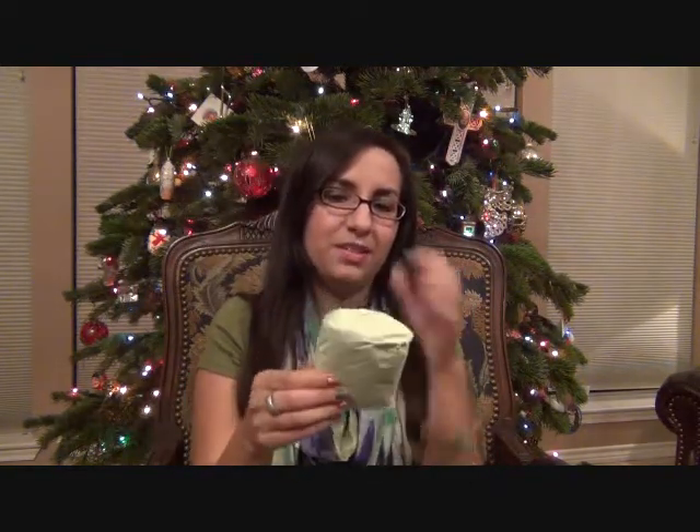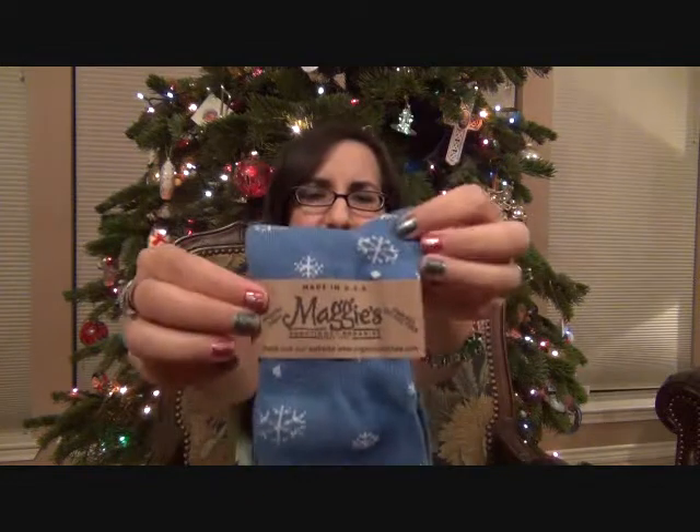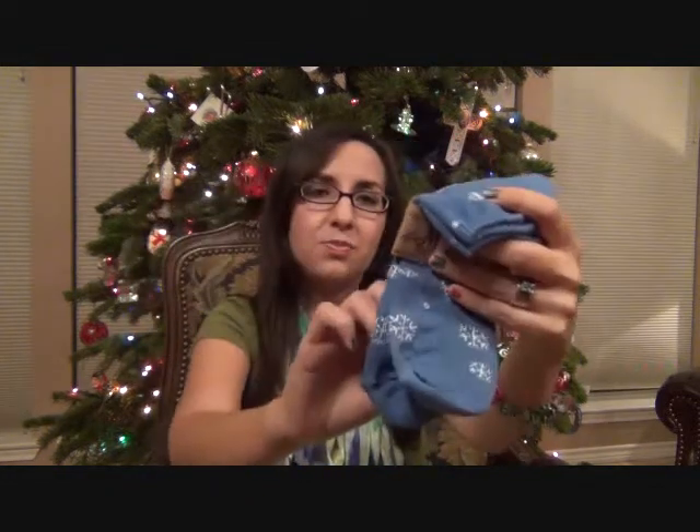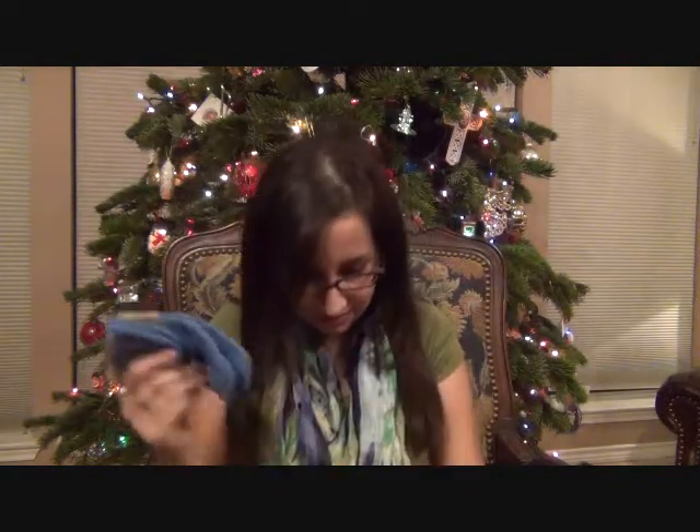I think I know what this is — Christine had posted on Facebook that the sneak peek of the December Eco-Emmy box was a pair of socks, and I love socks. This is Maggie's Functional Organics, and they use organic cotton. These are the little ankle socks with little snowflakes on them — how cute! Little blue socks. The tag says made with 100% organic fiber, and the tag itself is recycled paper. I really do love socks.